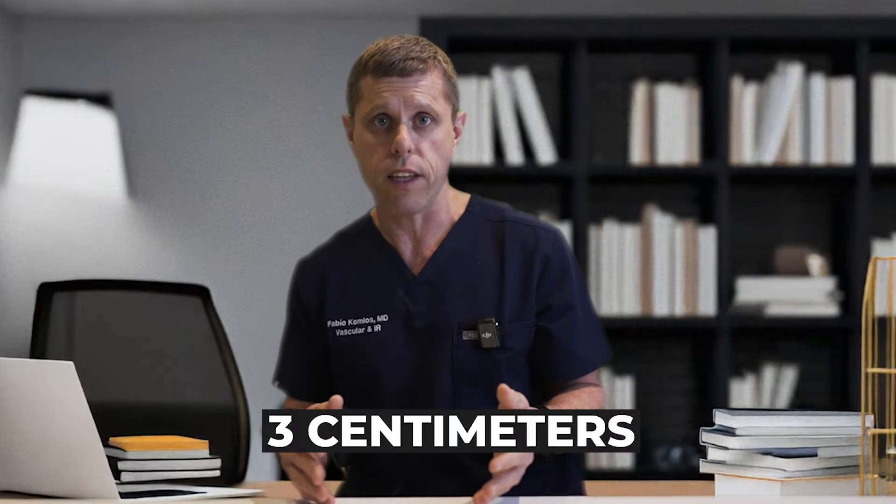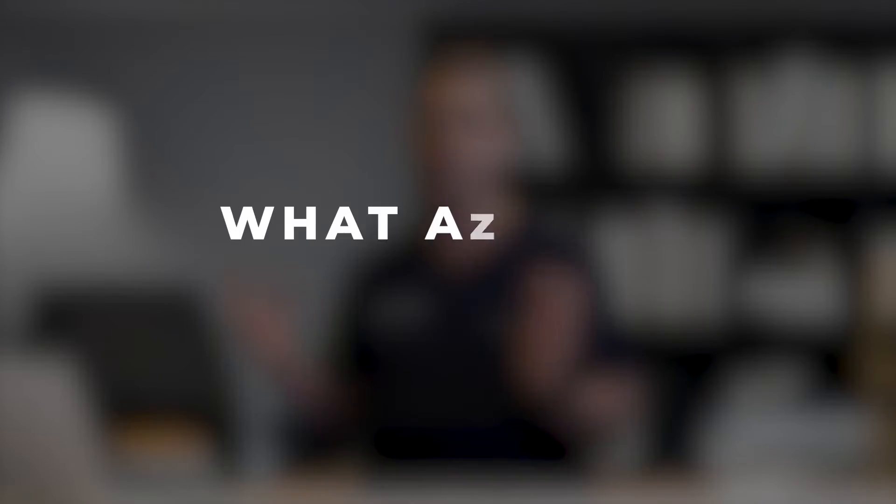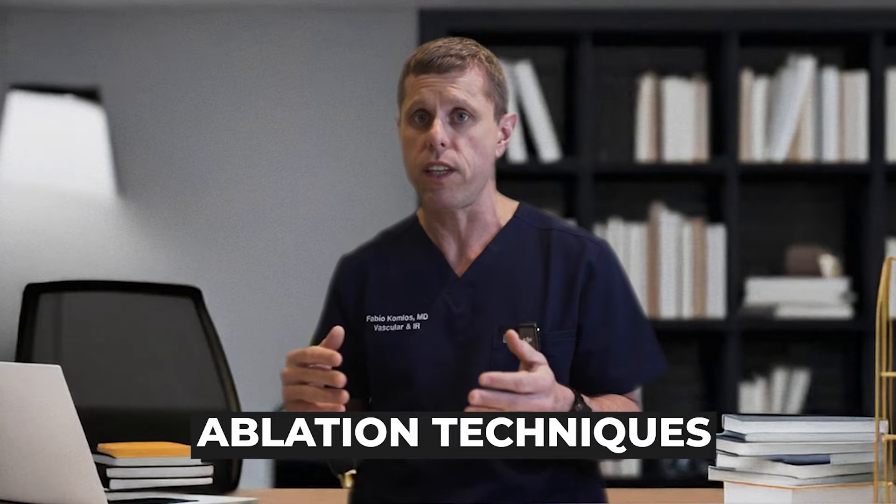Obviously, if somebody is young with many years to live, or if the tumor is getting close to 3 centimeters, it needs to be treated. What are the treatment options? In general, these small tumors can be treated by simply destroying them with one of the ablation techniques or by removing them.